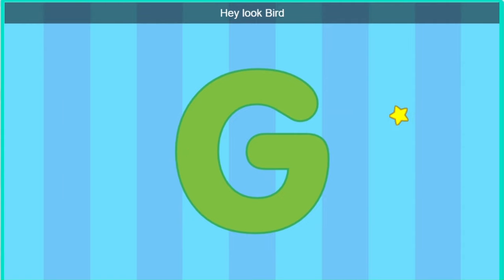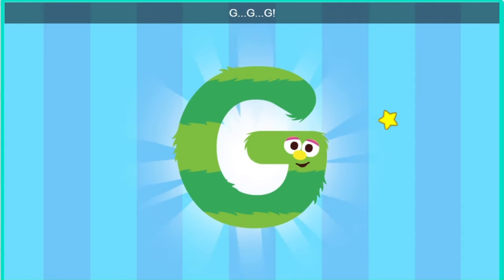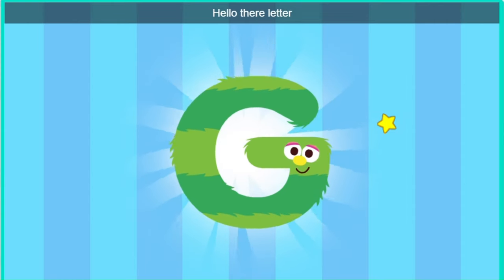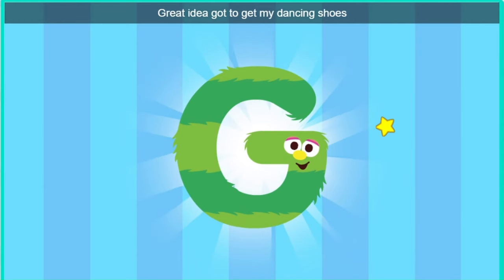Hey, look, bird. It's the letter G. Hello there, letter G. Do you want to dance with us? Great idea. Gotta get my dancing shoes.